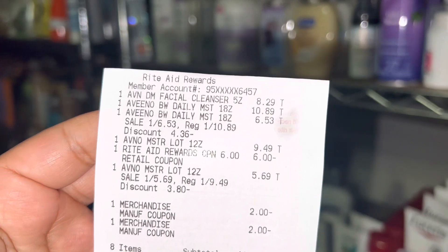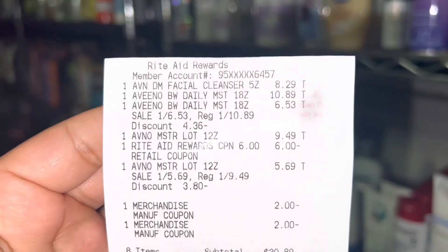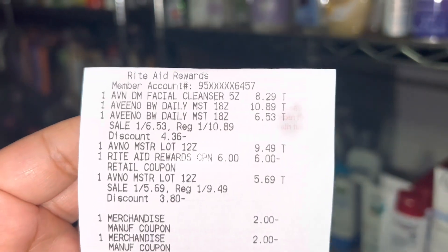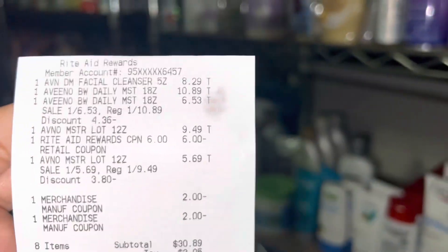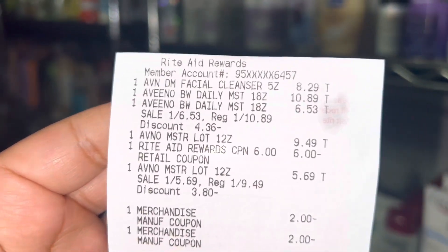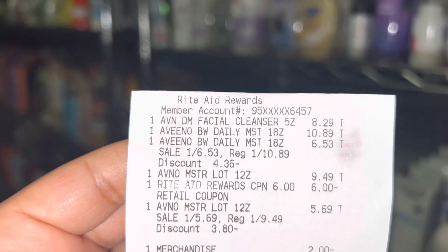This next transaction was rough — I literally did it four different times. The cashiers kept pressing my bonus cash before scanning coupons, then my coupons weren't going through and they'd say they couldn't use them. I knew what they were doing wrong. Eventually I went out to my car to breathe for a second, came back, and the cashier said we'd try one more time. I explained exactly how I'd like everything rung out, and this time he listened.